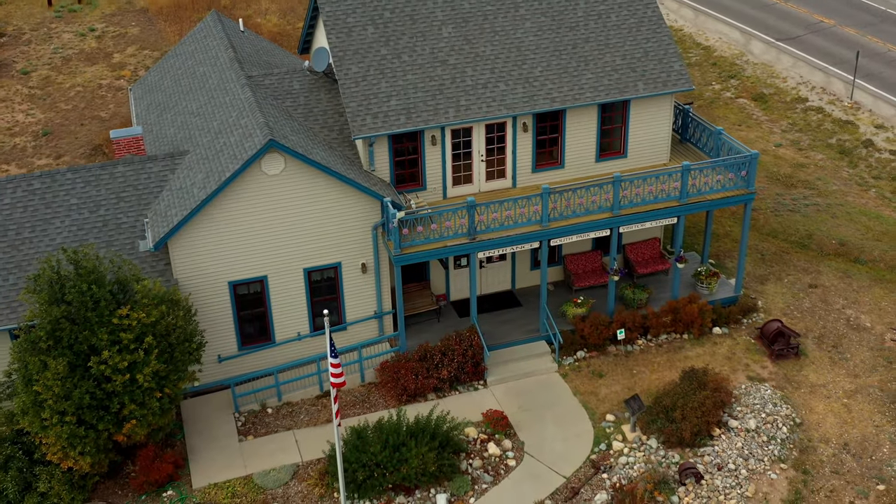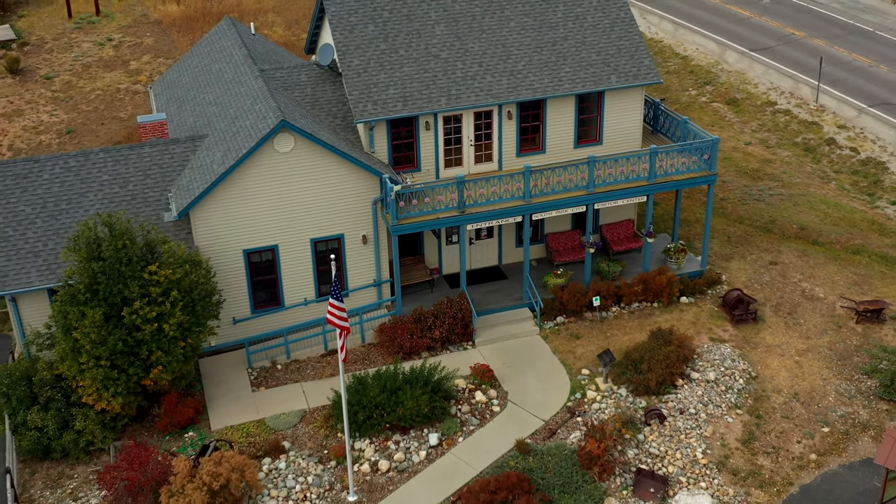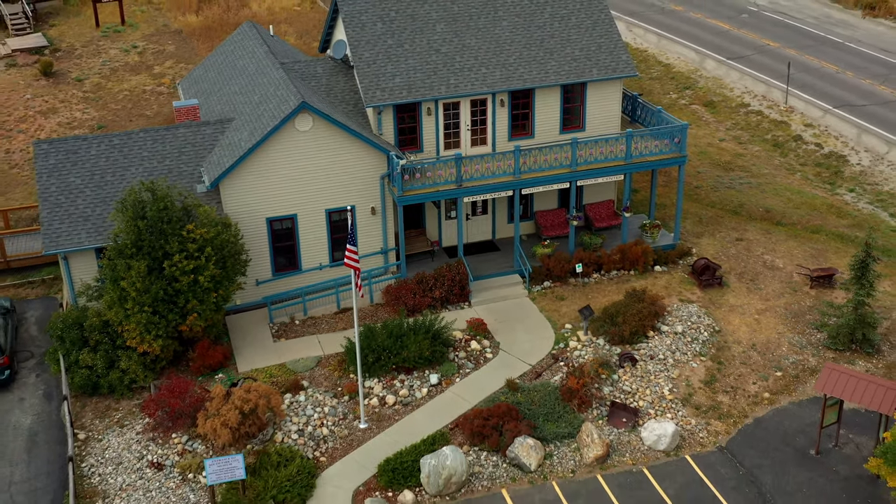Welcome to South Park City Museum. We're located in Fair Play, Colorado at an elevation of almost 10,000 feet above sea level. My name is Bob Dragonfly and I'll be your host today. I'm so glad you came to visit us.